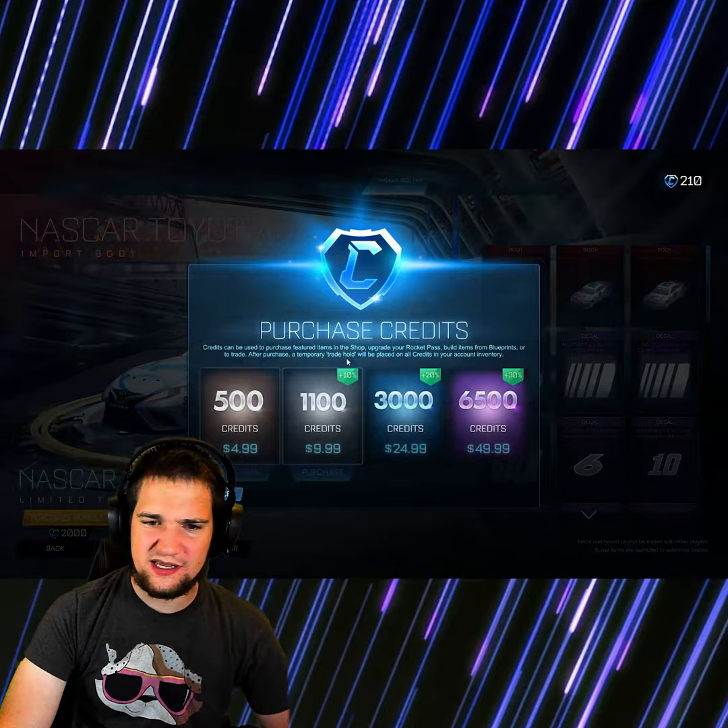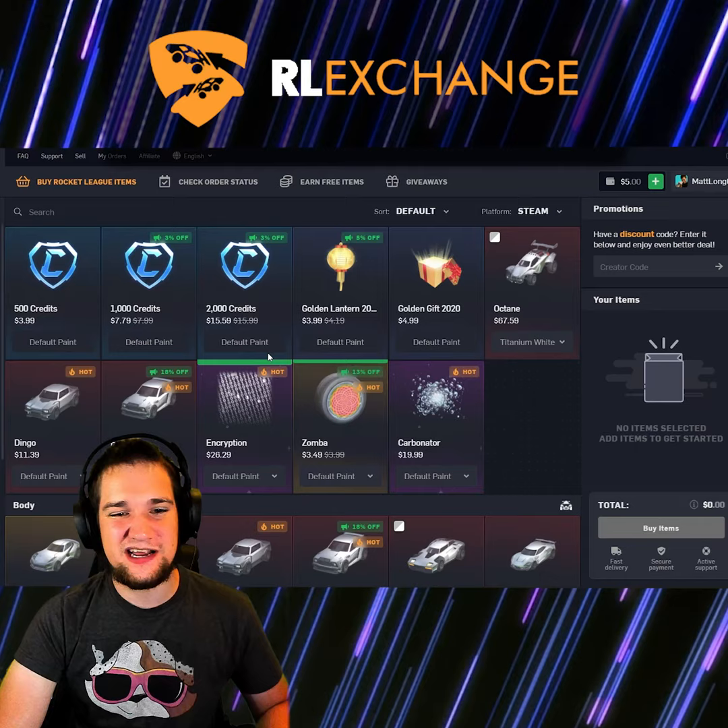I'll go ahead and get the NASCAR right here as well. Oh, I don't have enough — let me go buy some more from RL Exchange. Here I am on RL Exchange; don't forget to use my creator code here as well to get three percent off your order. I'm gonna go buy that NASCAR bundle pack and I'll see you guys on the field.